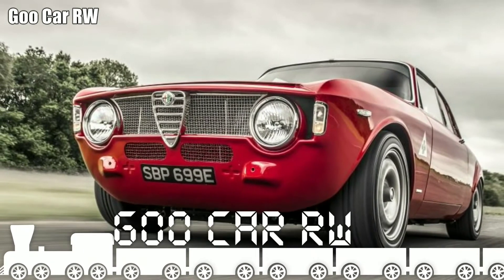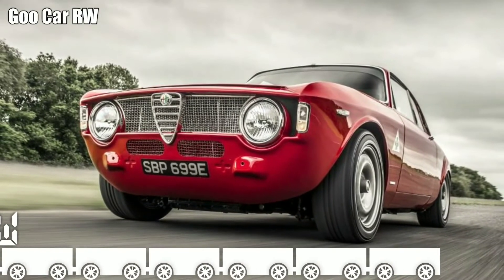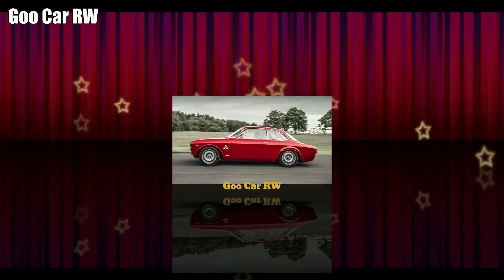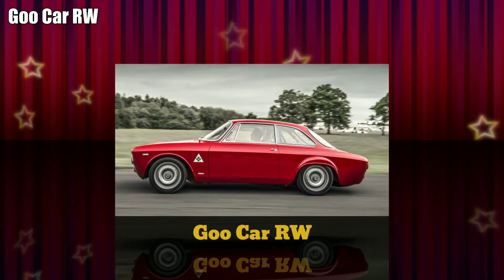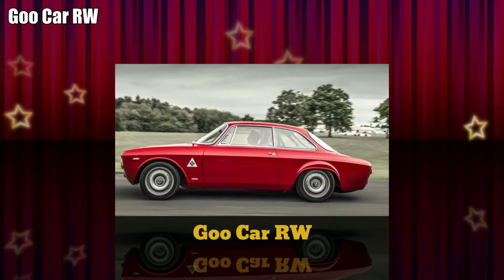But with every down change, throttle blip and ripe burst of acceleration, the truth reveals itself. This is the most entertaining car I've driven since I spent two days of last summer in a McLaren F1. A West Country Alfa Romeo specialist has conjured a match for the greatest supercar ever made, out of a 50-year-old Alfa Coupe.